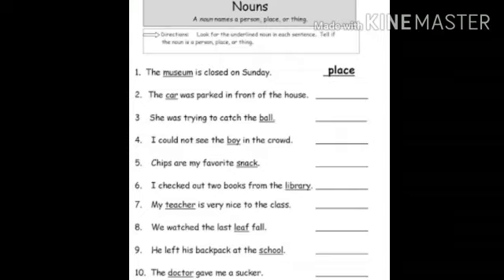Similarly, you have to do the rest of the sentences. For example: the car was parked in front of the house — you have to tell what 'car' is — a place, person, or thing. Read the sentences carefully and do it. Thank you.